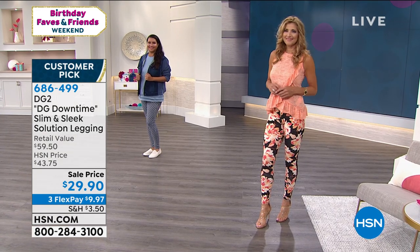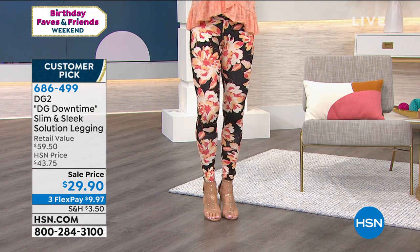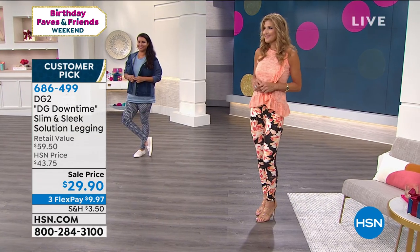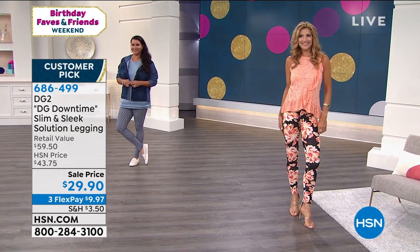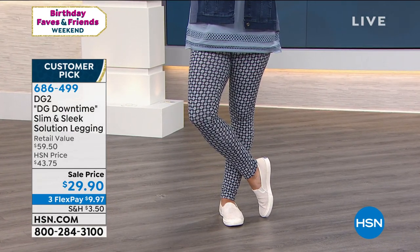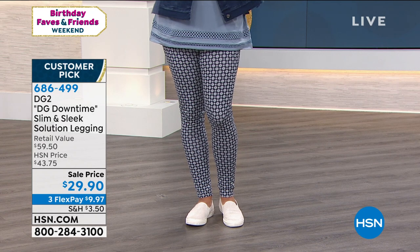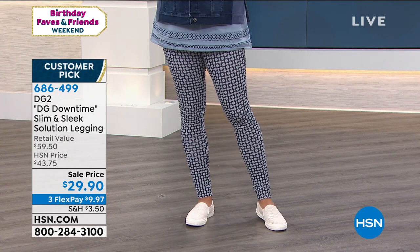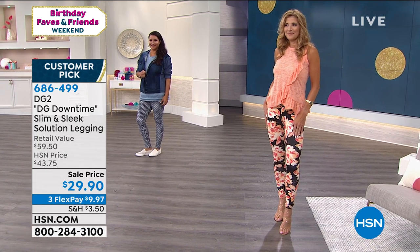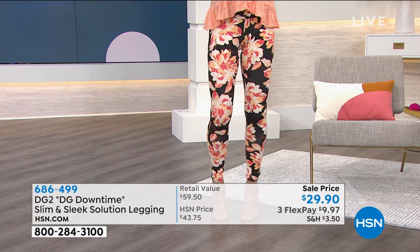So many people are wearing leggings in lieu of other pants — wearing them as a legitimate substitute for jeans. But if you're going to do that, please make sure you're wearing the right leggings, because some leggings should not be worn as pants. These do work that way, of course — they're DG2. The pattern gives you camouflage and a bold fashion statement. The foulard is very sophisticated and elegant — even in a legging format.